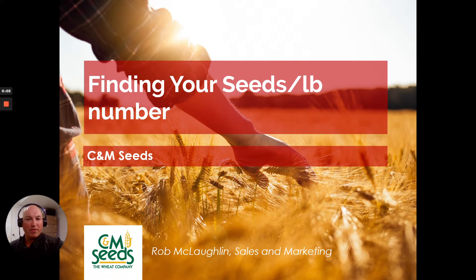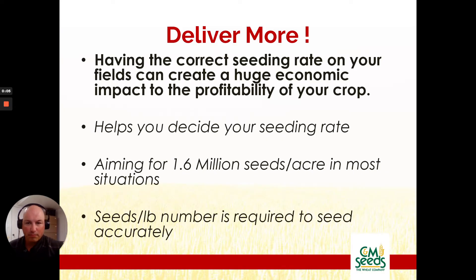Today we're going to talk about finding your seeds per pound number. Having the correct seeding rate on your fields can create a huge economic impact to the profitability of your crop. When you have a seeds per pound number you can hit an accurate seeding rate — if you're targeting 1.6 million you can set up your drill for exactly that. Seeding in bushels just isn't acceptable anymore.